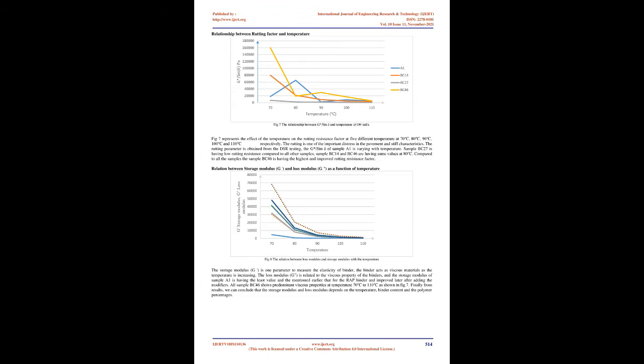FIG4 shows the master curve for sample BC27. The bitumen sample shows the phase angle decreasing as angular frequency and temperature increase, while complex shear modulus decreases with increase in temperature and frequency. At 110°C, it initially gradually increases from lower to intermediate frequency and then shows a gradual decrease in phase angle. The sample converts into viscous material as temperature rises. FIG5 shows the master curve of sample BC46. The complex shear modulus G* at low temperature and high frequency shows the highest value compared to other temperatures. The phase angle increases with rise in temperature and frequency but eventually shows a slight drop. Finally, the sample changes from viscous state to elastic state.